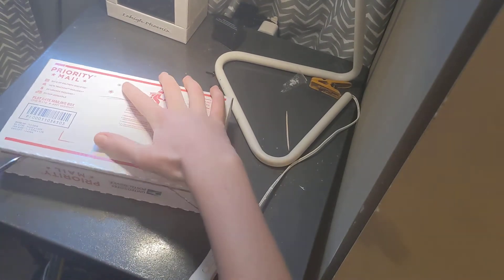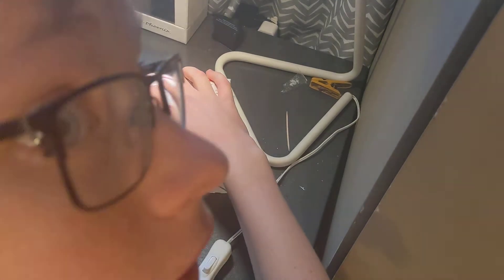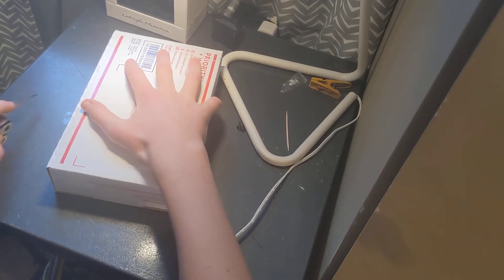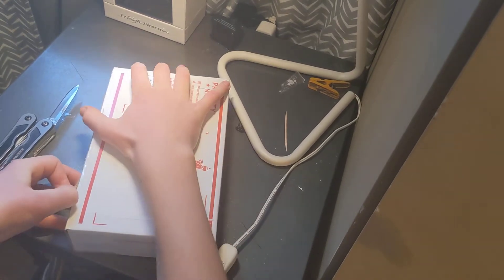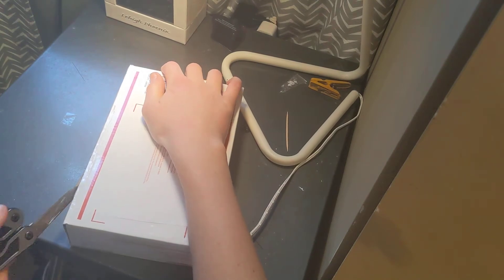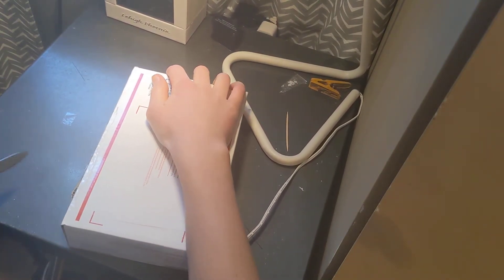Thank you dad — thanks dad, if you're watching this, thank you for the Xbox. I cannot get this open, this is ridiculous. There we go!